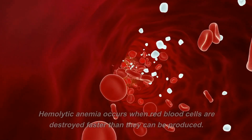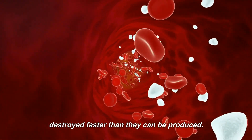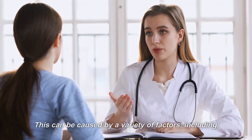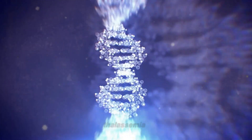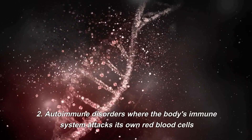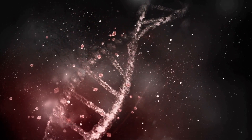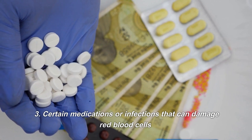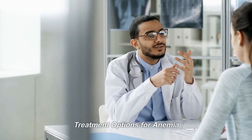Hemolytic anemia occurs when red blood cells are destroyed faster than they can be produced. This can be caused by inherited conditions such as sickle cell anemia or thalassemia, autoimmune disorders where the body's immune system attacks its own red blood cells, or certain medications or infections that can damage red blood cells.